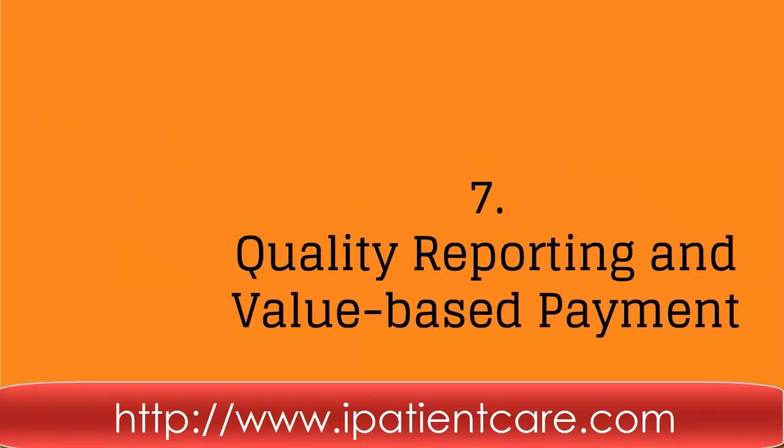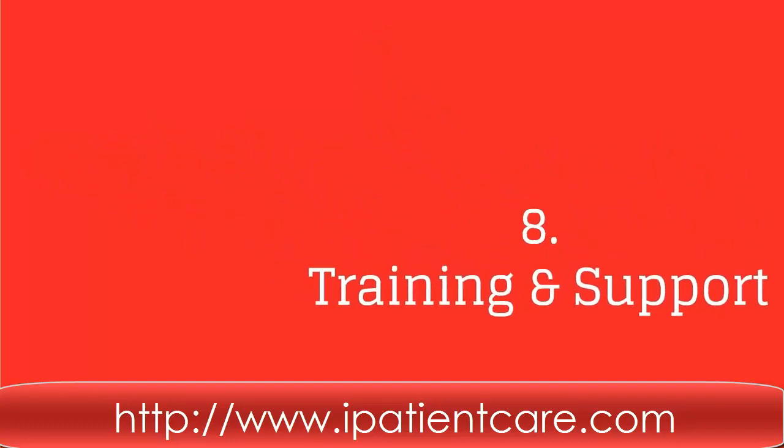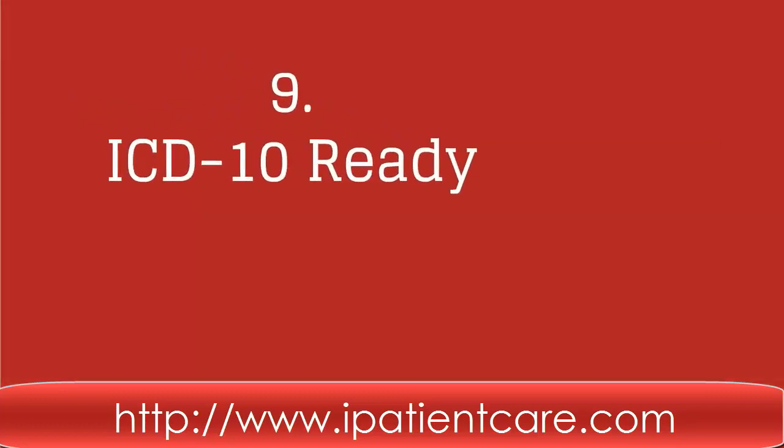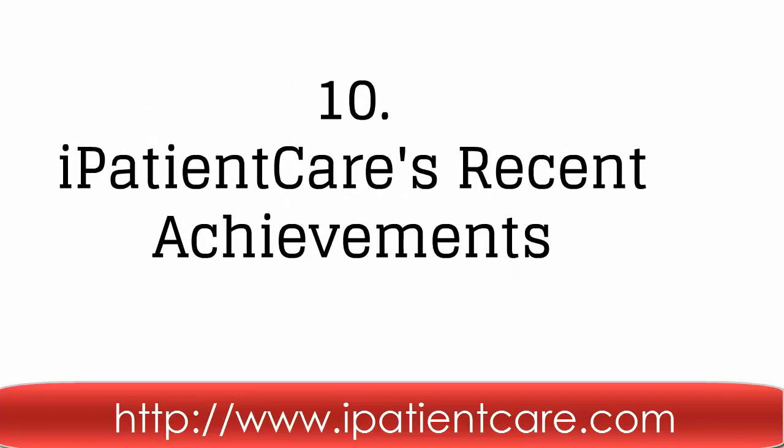And time-saving for acquiring value-based payment. Eighth, we provide demonstrations, complete training of the software, and 24 by 7 support, 365 days. Ninth, we are ICD-10 ready EHR and PMS system.